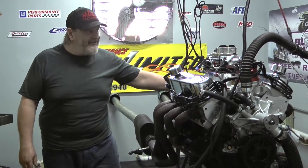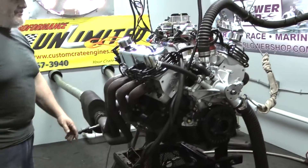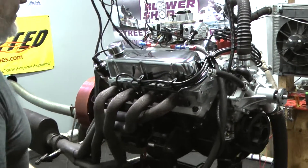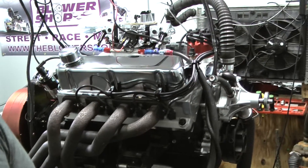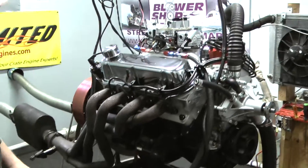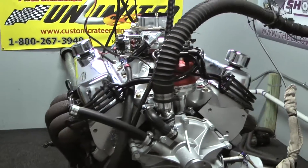Hey everybody, welcome to Performance Unlimited. We just got done running a 347 small block Ford, which is a derivative of a 302 type engine with a little bit of stroke in it. We like the 347 package because you get about 60 more foot pounds of torque, which is excellent for a street engine, and it still has the high revving characteristics of a 302 engine. So you get the best of both worlds with that deal.